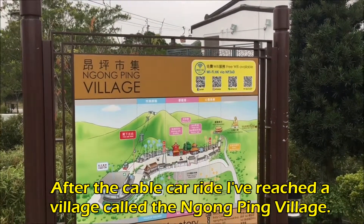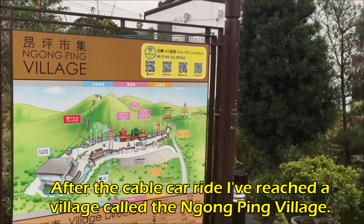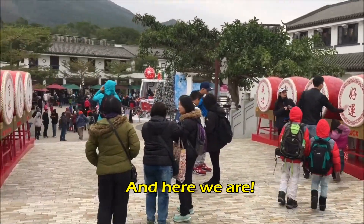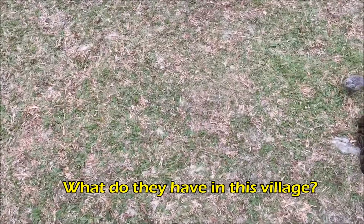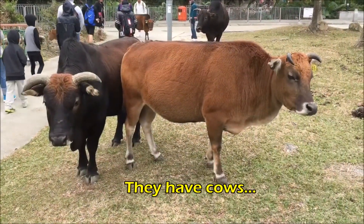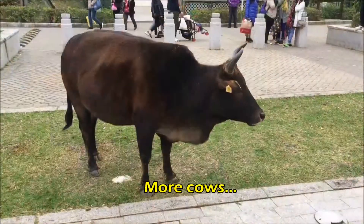After the cable car ride, I've reached a village called the Nong Ting village. What do they have in this village? They have cows. More cows.